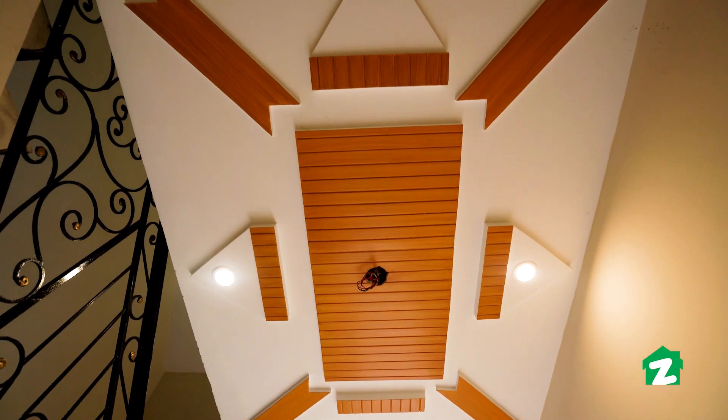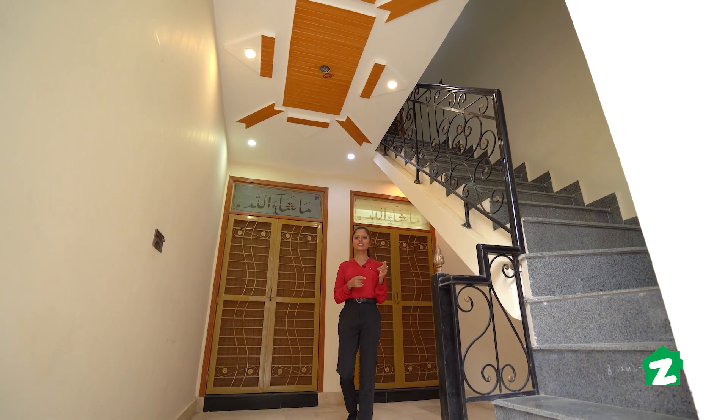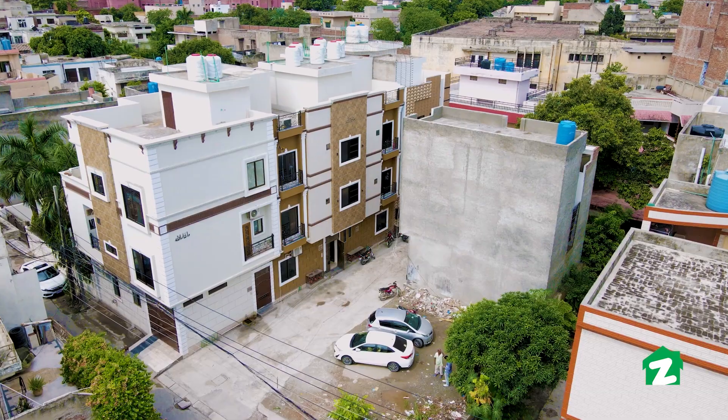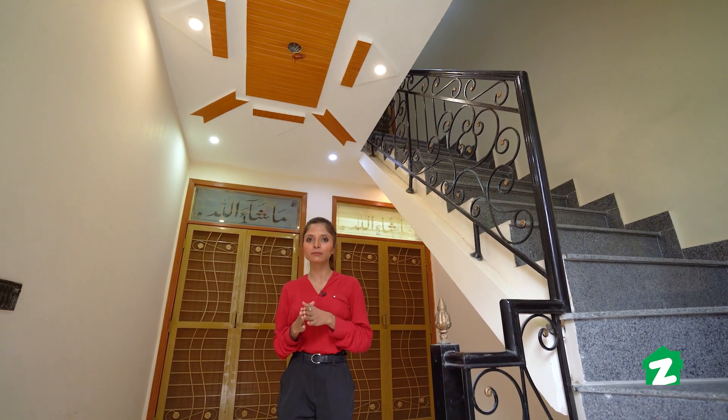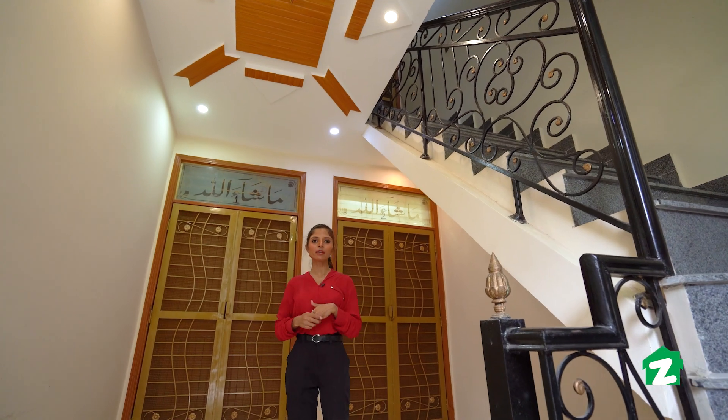This is the main entrance of the building. On my left side, the staircase connects to the upper flats. There are 3 floors in this building and on each floor there are 2 apartments, making 3 apartments of each size.